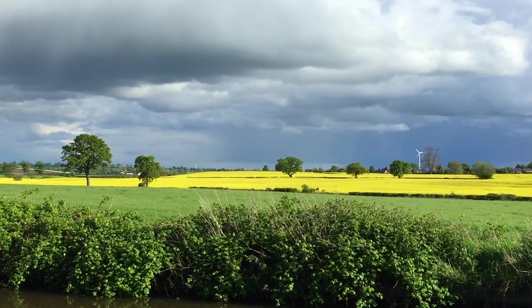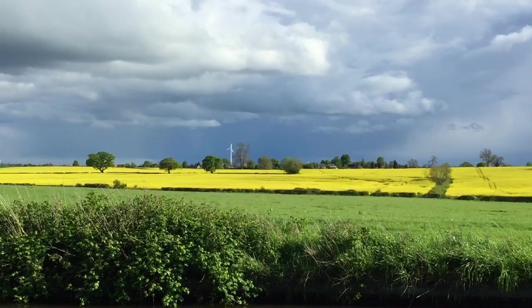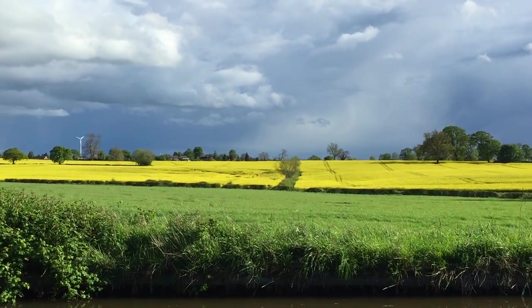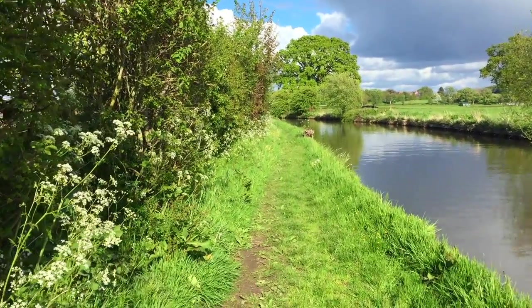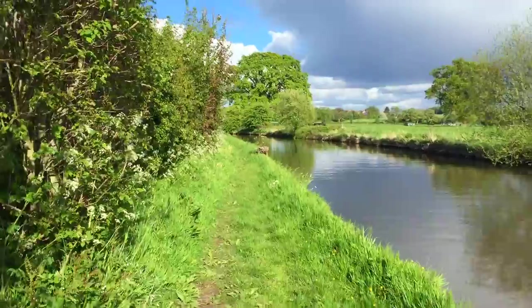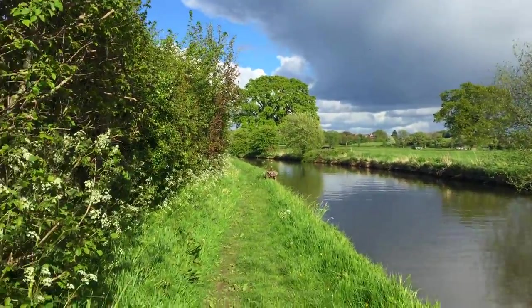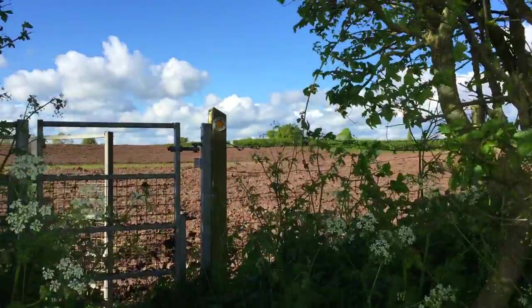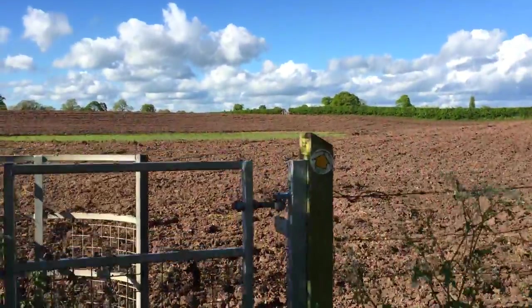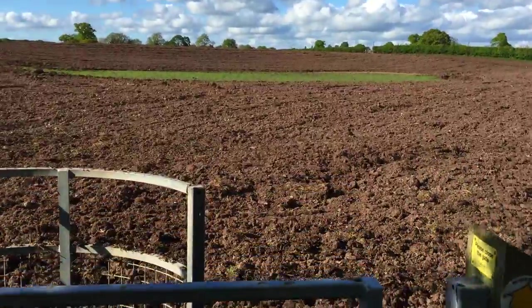You can see this absolutely brilliant view of the crops there and again of the storms passing in the distance. You've got the windmill there - that is the marker for Tetchul from various points around on the canal or on the roads. You can see a couple of these windmills at different places dotted about.